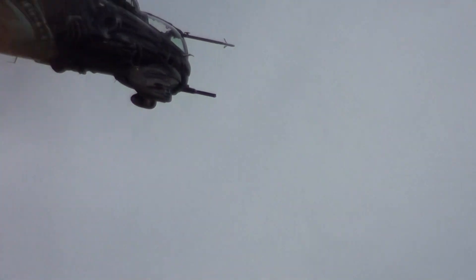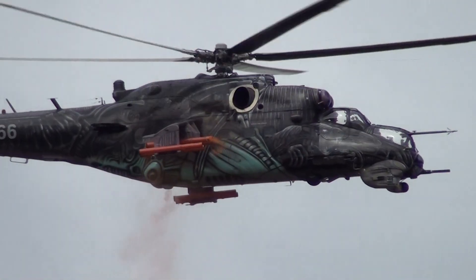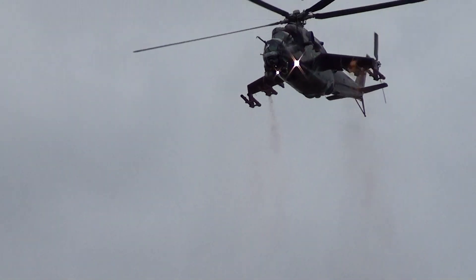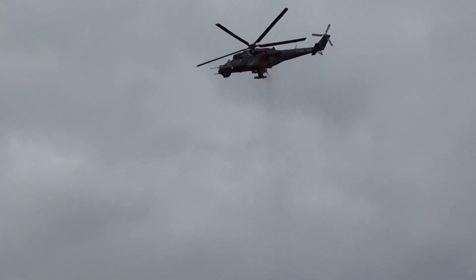Now you can see the characteristics of the silhouette of the helicopter.